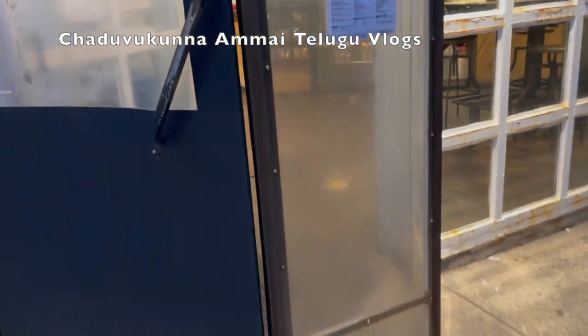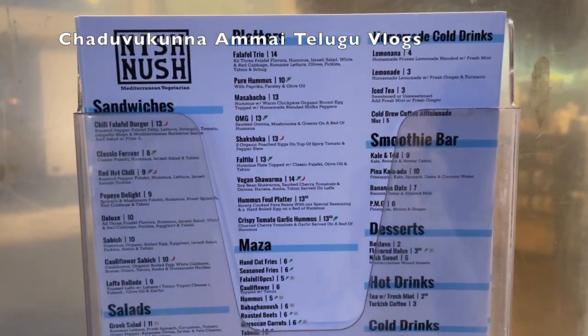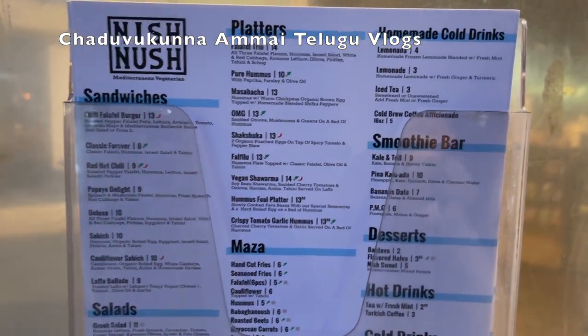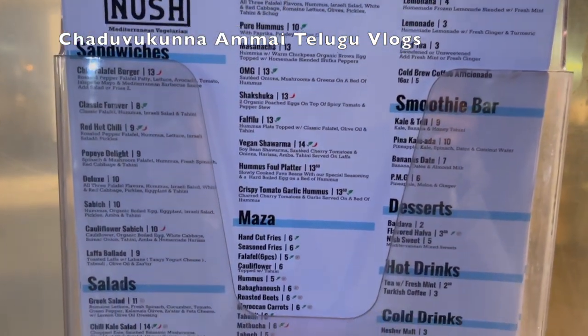This is a vegetarian place. This is the menu. This is the very famous Falafel Trio. Vegan shawarma is also very famous — we tried the vegan shawarma and we tried the Falafel Trio.